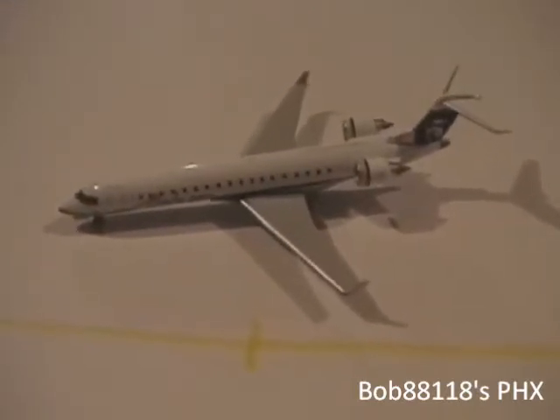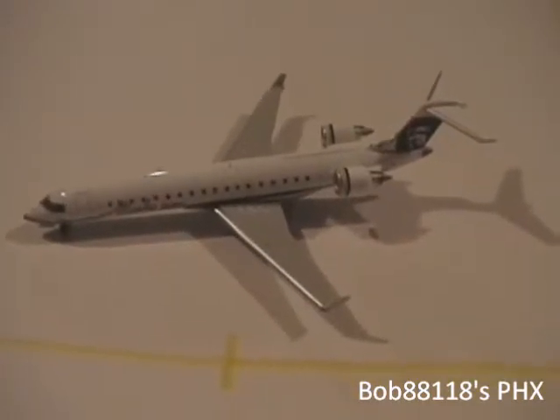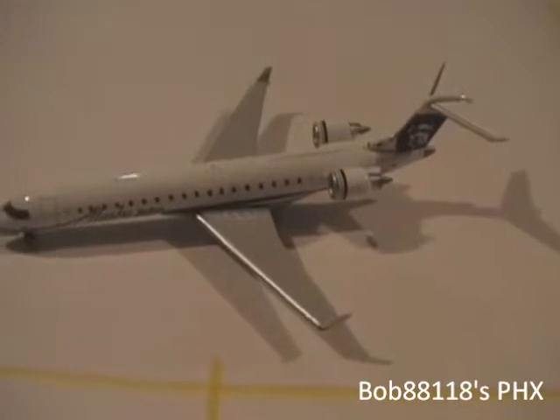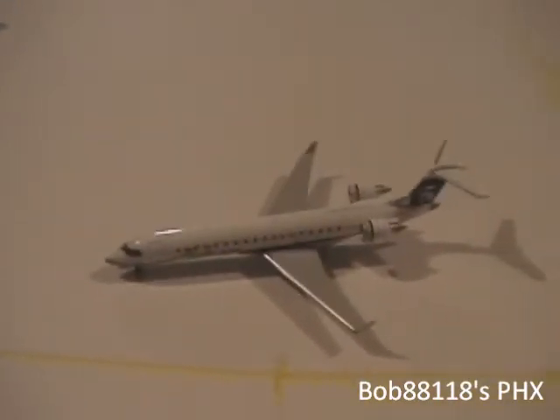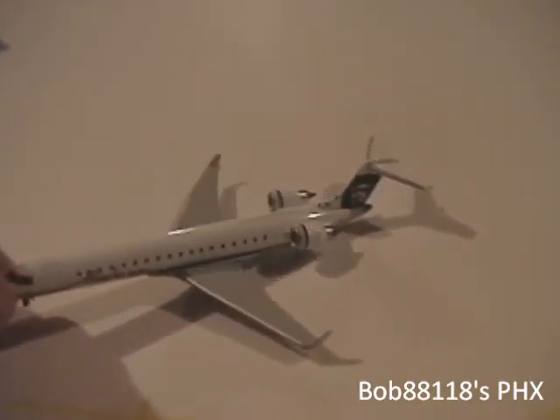And I will be expanding my United service with service to Cleveland, Newark, Chicago O'Hare. I already had Denver. And that will involve like an A320, maybe the new A319, 767, and 757. Those are probably going to be the models. And maybe a United Express model to do the Los Angeles or San Francisco route.